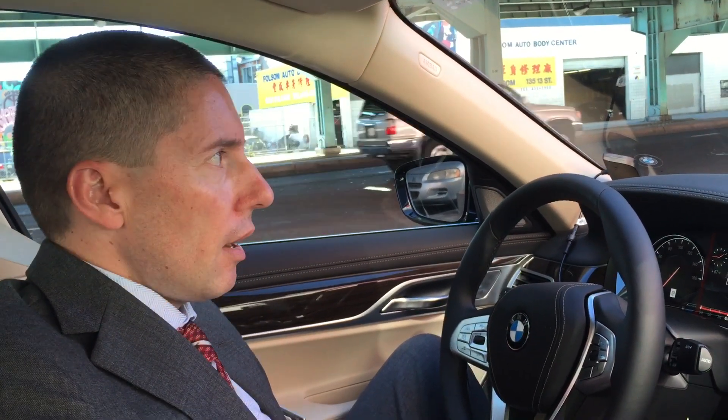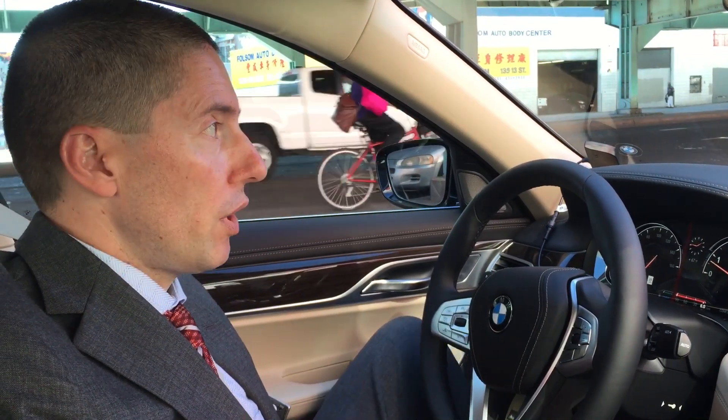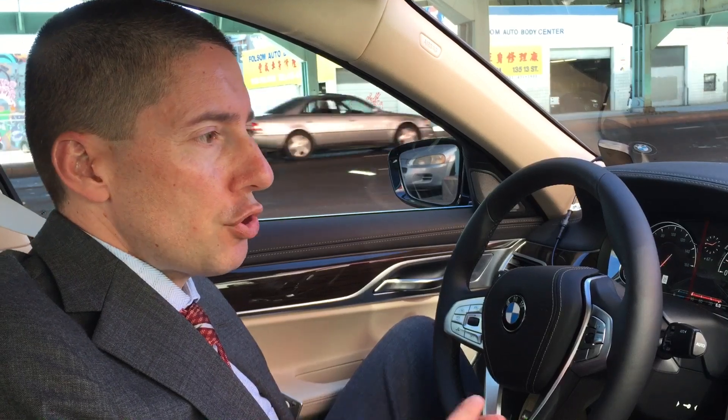Hi, this is Miko Silver, BMW of San Francisco. Today I'm in the new BMW 740i, the 2016 740, and I wanted to show you the new parking assistance system.